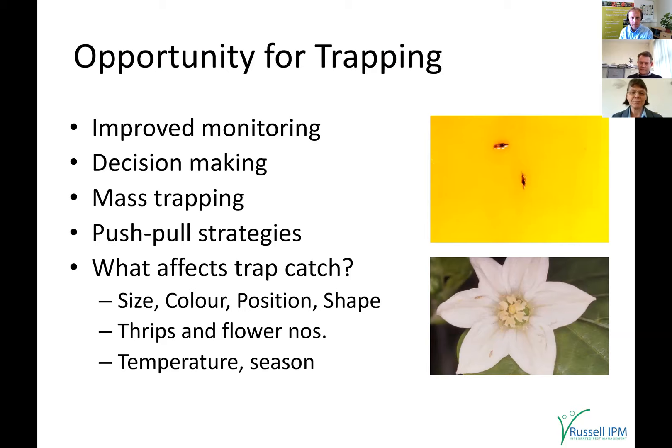When considering traps, there are a number of things to consider. First: what size of trap? The more traps you've got, the more thrips you catch, but there are economic and light-blocking issues so you can't have too many.